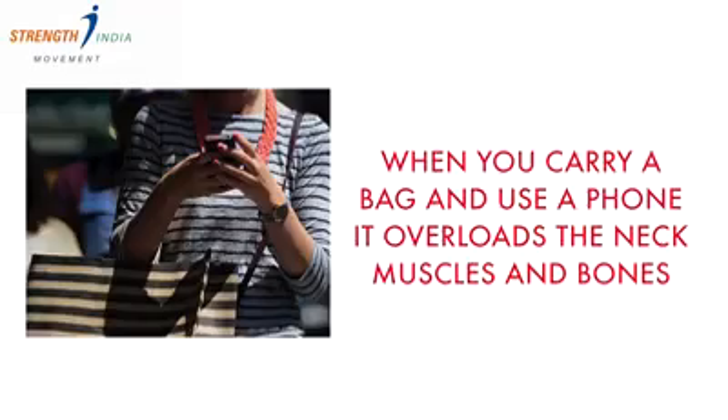Tip 5, very important: don't use your cell phone while carrying your bag, because your neck muscles and upper back muscles are doing double duty. Especially when you carry your bag and text at the same time, there is two-way pressure on your upper back muscles, which is not good.